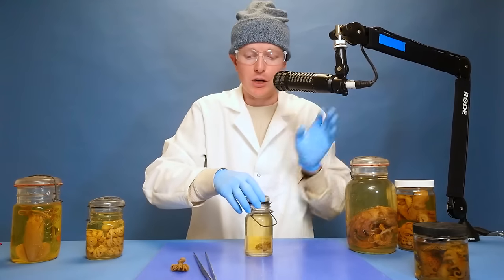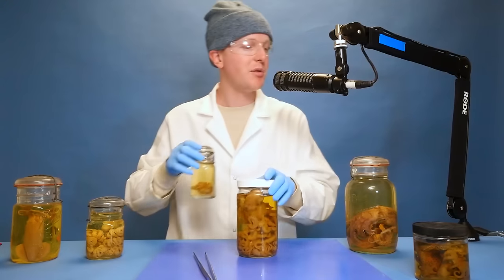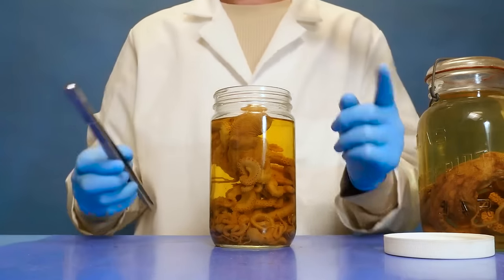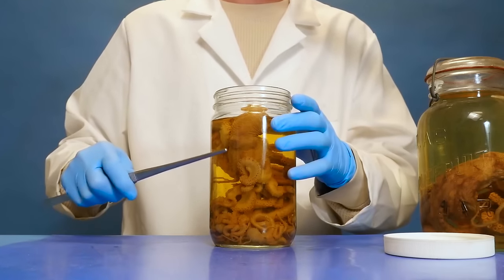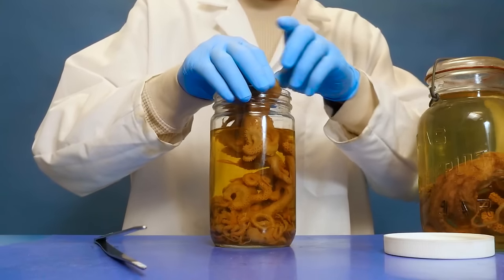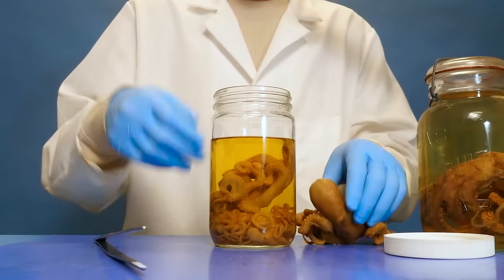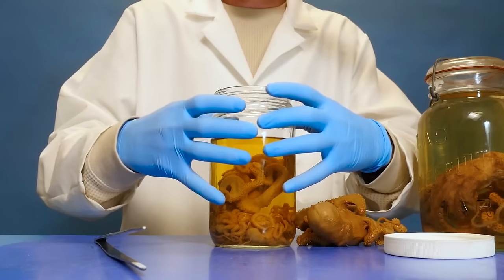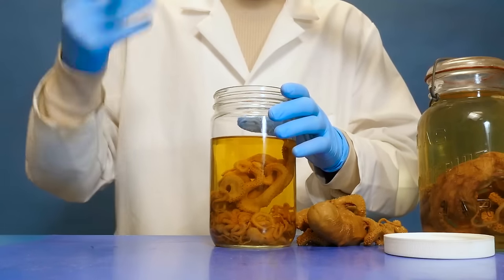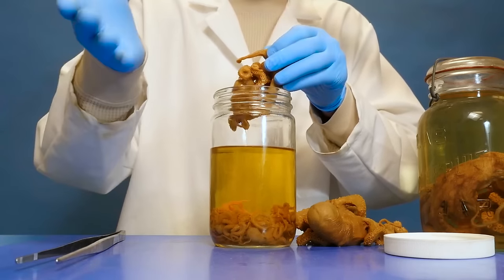To learn about how octopus actually move around we're going to put this tiny guy away and pull out a different specimen. A question I get in a lot of the fluid specimen videos is: what do you store the specimens in, and why is the liquid so brown and yellow? Well all the specimens are stored in ethanol, which is typically clear, but over time - because these specimens are so old and can be like a hundred years old - enzymes and fat and little things from inside the specimens start leaching out into the ethanol, causing it to turn this yellowish pea-brown color.